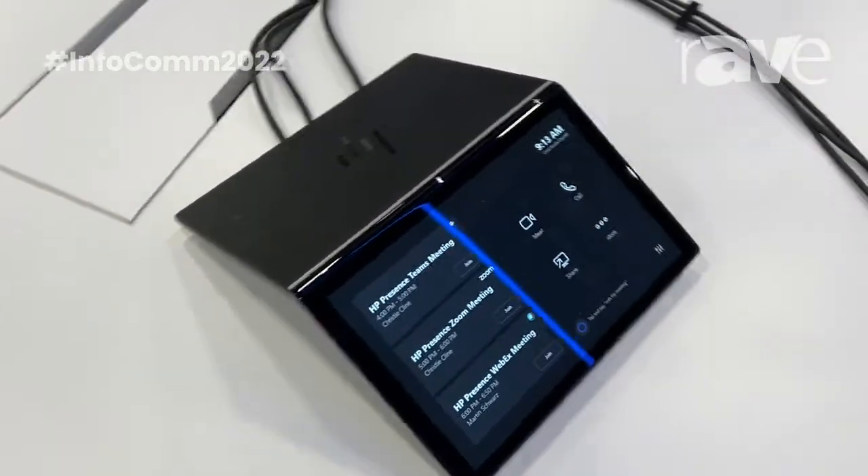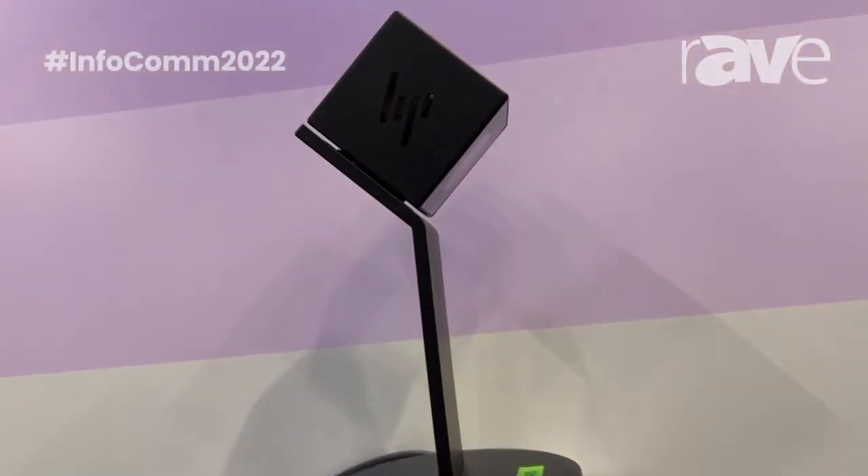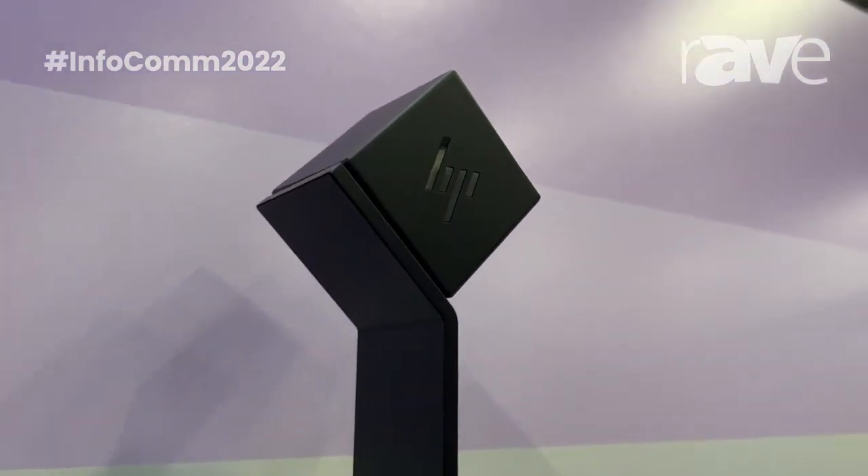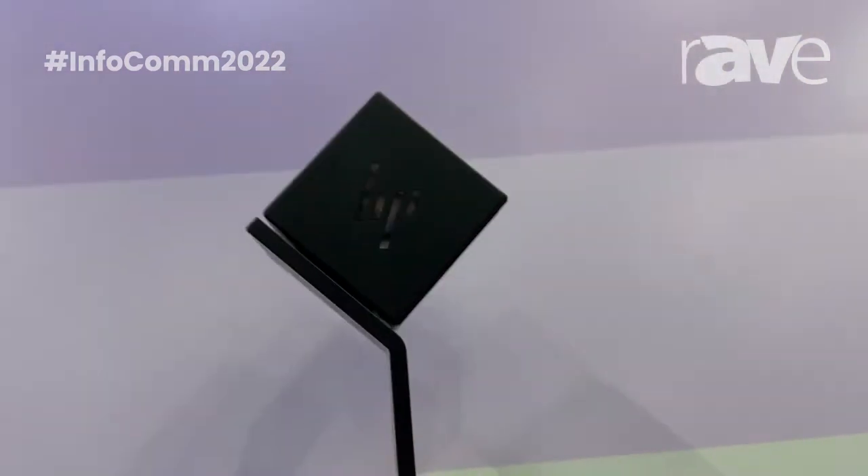With our HP Presence system, we have a camera — it's our C camera. It's a 4K artificial intelligence camera with a 120-degree field of view. This unit is currently in privacy mode and actually rotates open when the camera is activated and your meeting is activated.